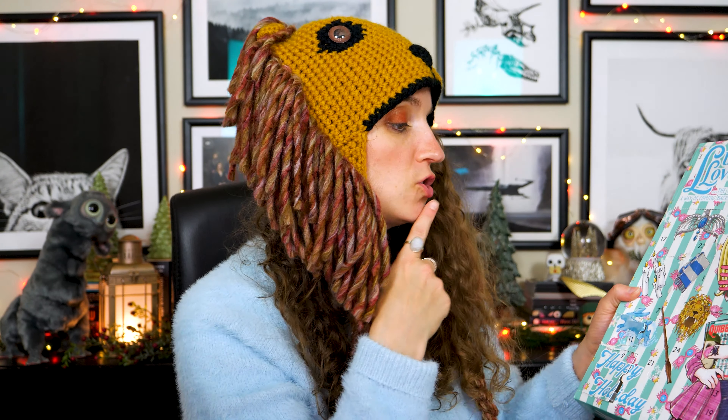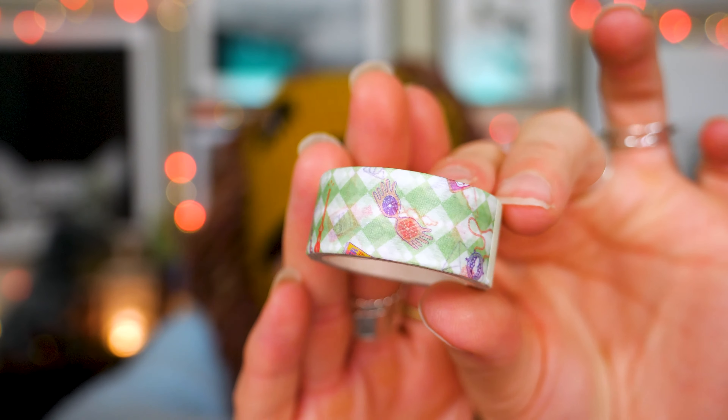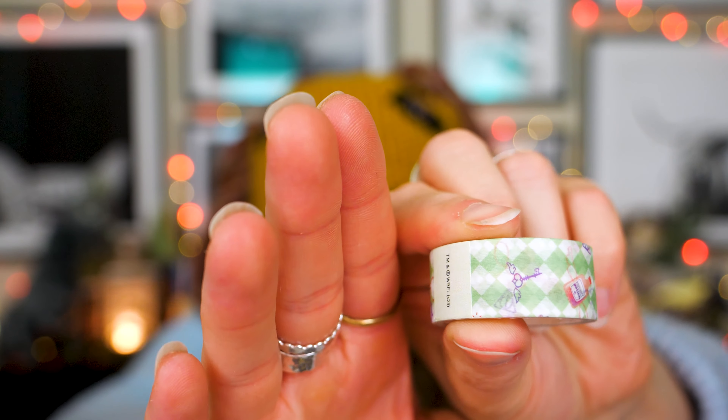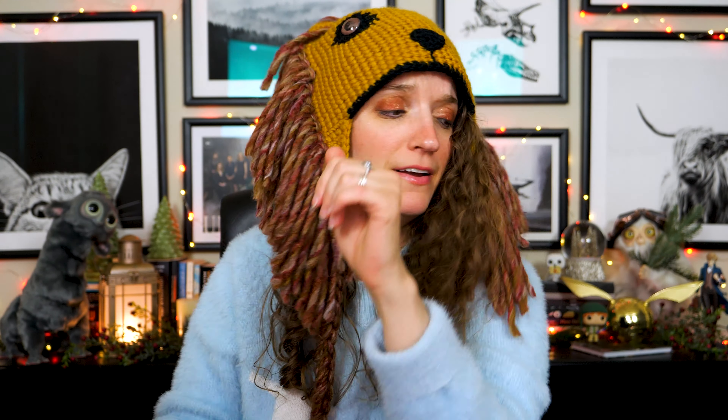Let's find number 12 — I can tell it's washi tape, and I love washi tape, but I really want to like the design. We've got flying keys, Polyjuice Potion — that's not really Luna-specific — a time turner, and the Spectra Specs. The only thing that's really Luna on here is the Spectra Specs. This is cute and I'll use it, but it's not very Luna-esque. The green background will work for Christmas, but I think we could have put more Luna in there.